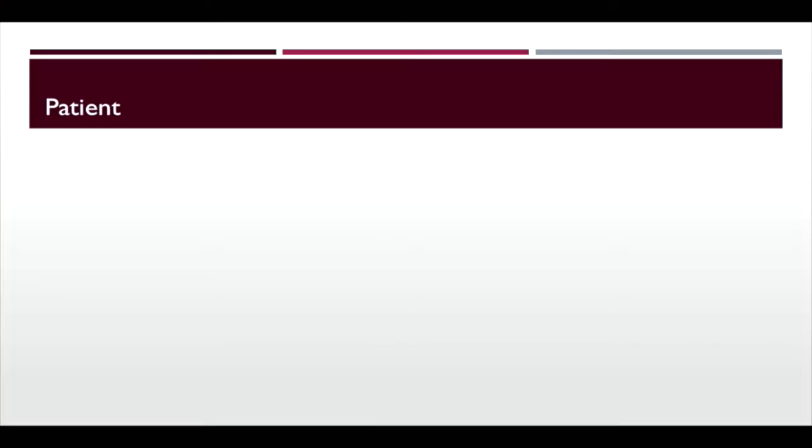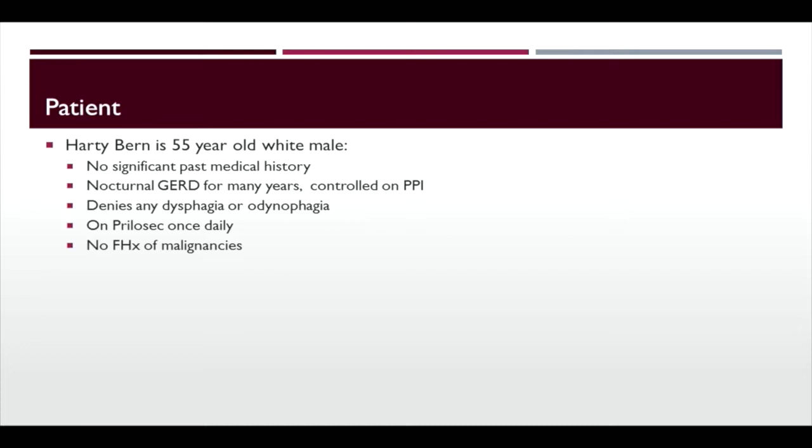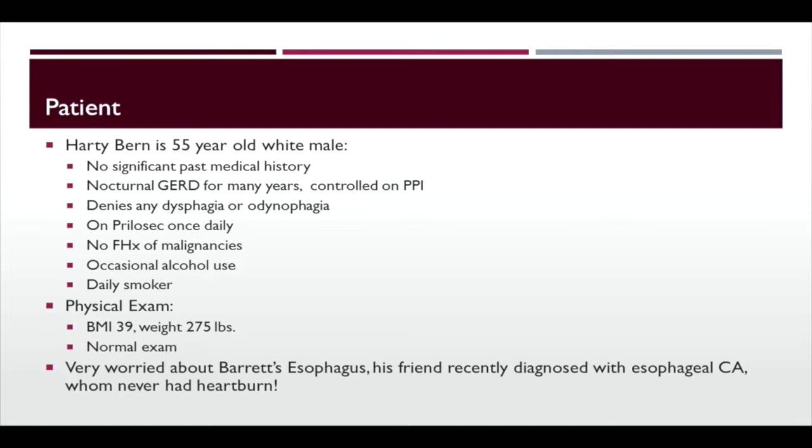We'll start with the patient, Hardy Byrne. He's a 55-year-old male without any significant past medical history. He's had nocturnal GERD for many years, controlled on PPIs, denies any dysphagia, and is on daily Prilosec with no family history of malignancies, occasional alcohol use, and is a daily smoker. On exam, he's overweight, BMI of 39, weight of 275 pounds, otherwise normal exam. He's very worried about Barrett's esophagus — his friend was recently diagnosed with esophageal cancer who had never had heartburn.